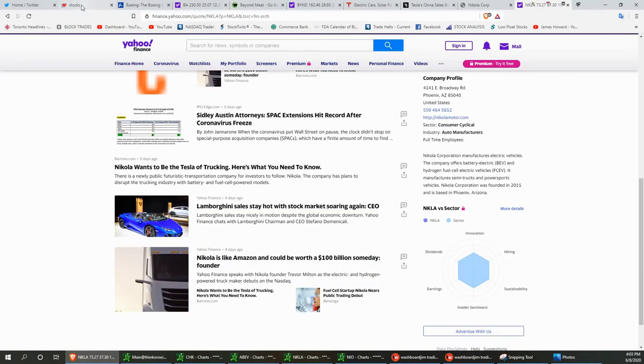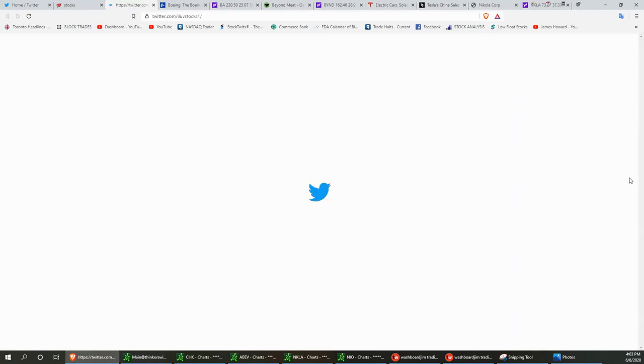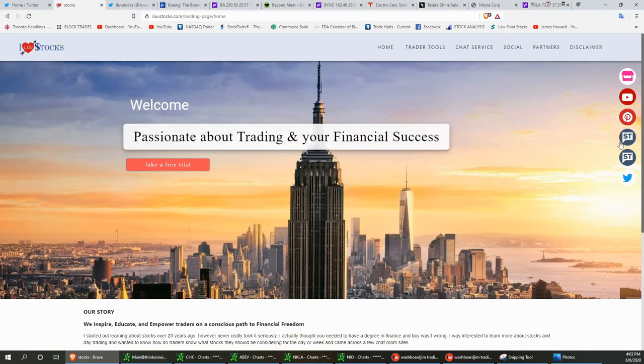Please, when you get to our website at ilovestocks.com, hit that little Twitter bird icon — it brings you to our Twitter page. If you have a Twitter account, please hit that follow button. We're posting alerts in there all the time. On the same page we have our StockTwits pages, mine and Vegas's, our Pinterest, and our YouTube channel. Subscribe, ring that bell, make comments below, hit that like button, and always remember — we love stocks.